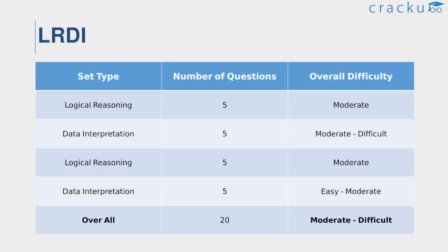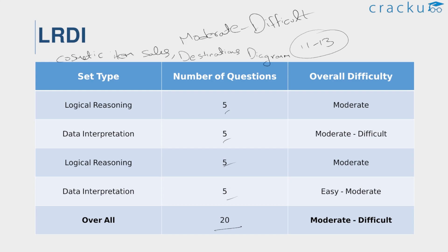For LRDI, the difficulty level of slot 2 LRDI is slightly less than slot 1. There were a total of 20 questions in four sets with five questions each. Overall, the slot 2 LRDI section was considered moderate to difficult. A decent attempt would be 11 to 13 questions in this section. The topics in the LRDI section included cosmetic item sales, destinations diagram, salesman and colonies, and cost revenue. These are the various set types given in the LRDI section of slot 2.